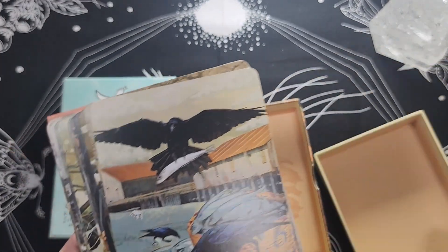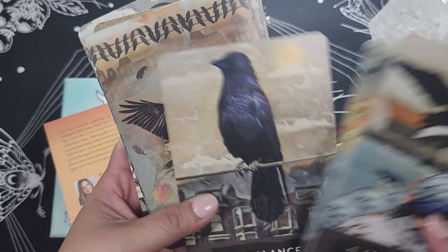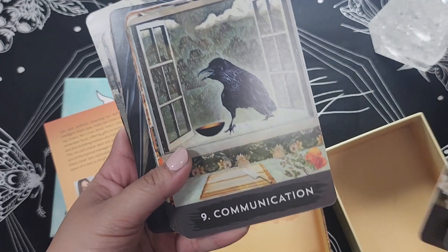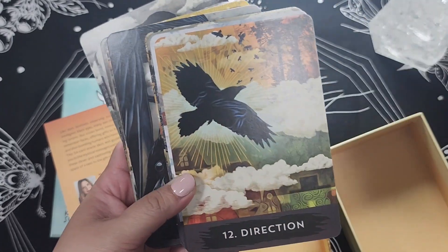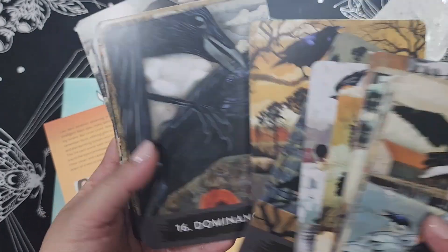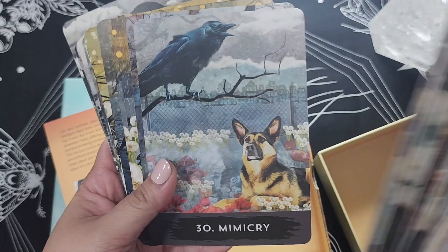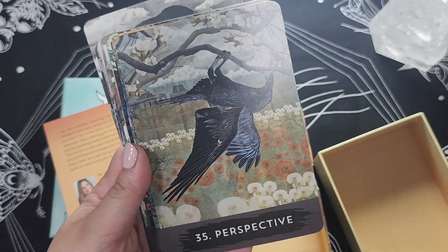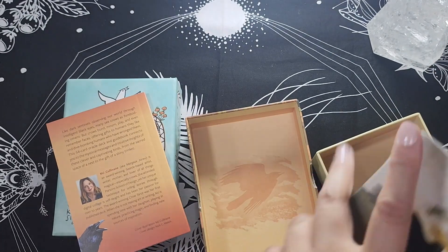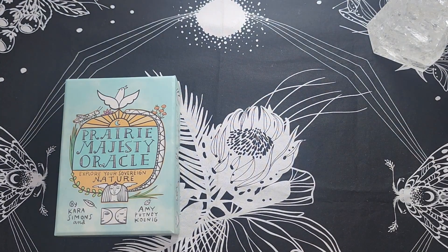This one is the Urban Crow Oracle by MJ Cullinane — this is definitely a keep. I love MJ's work. I especially love the keywords on this deck and was really drawn to it, which also made me buy the Crow Tarot, though I've since rehomed that one. I still kept this oracle. I'm actually interested in getting her pocket crow oracle that has some additional cards. The keywords here are really good — a good balance of positive and negative. I love the art, I love the emotions the crows have, and I like how she writes. I also have her Forager's Daughter Tarot.